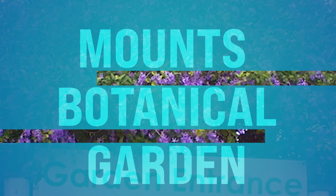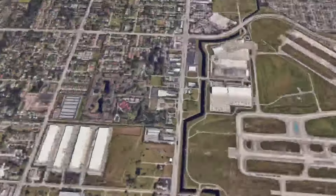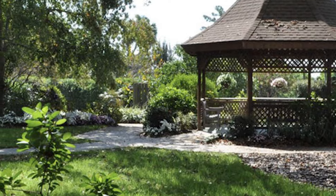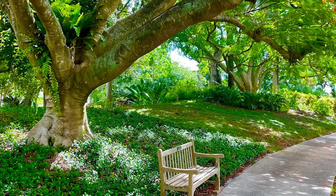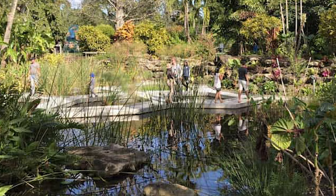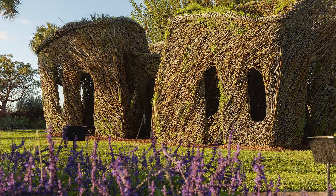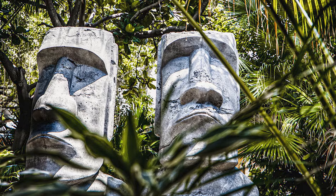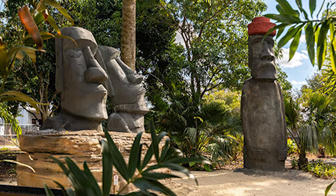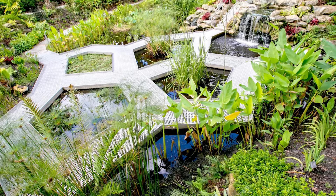Number eight, we got Mounts Botanical Garden. This is off Military Trail in West Palm Beach. You can literally wander through 14 acres of lush botanical gardens featuring a diverse collection of tropical and subtropical plants. You can explore themed gardens such as the butterfly gardens, the palm gardens, and the tropical fruit pavilion, while enjoying serene water features and shady pathways. That's a really neat place to go for the day — I love going down there.